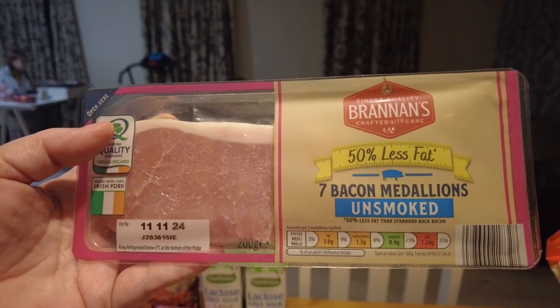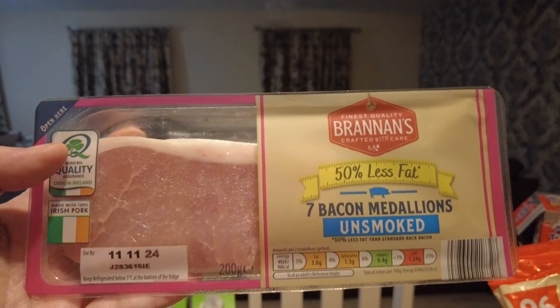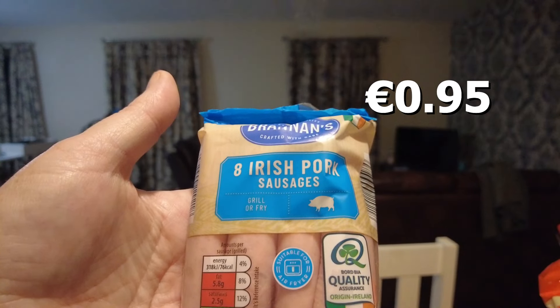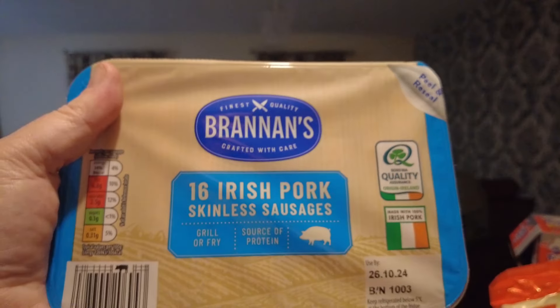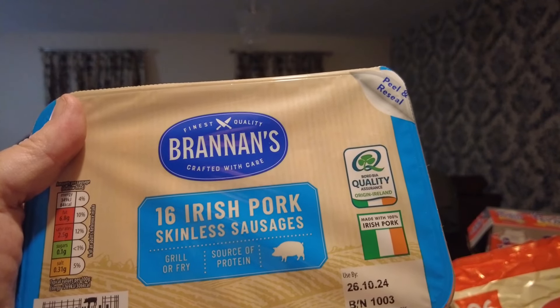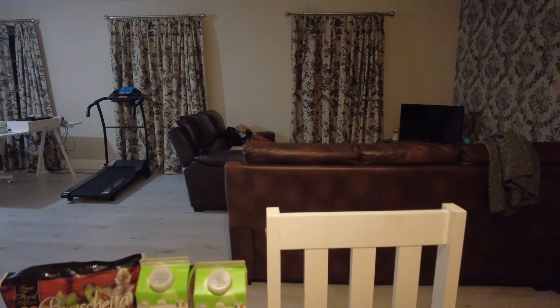She also picked up some unsmoked bacon medallions — you can see this is gearing up for a fry-up. She also picked up eight Irish pork sausages and sixteen skinless pork sausages — I think they're for the fry-up and bits and pieces, but they peel and reseal, so she was happy with that. As I said, everyone in my house loves sausages — she'll have a sausage casserole, she'll have a fry-up, she'll have sausage on toast.